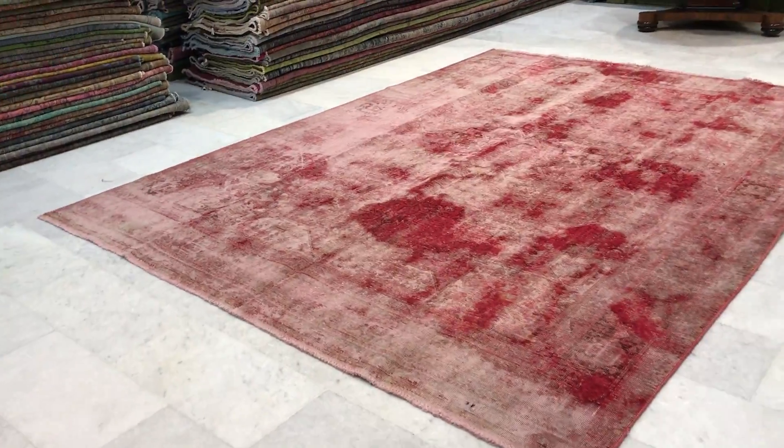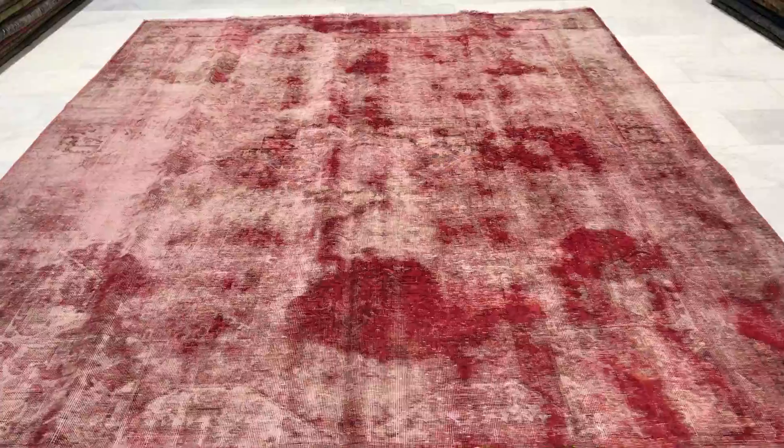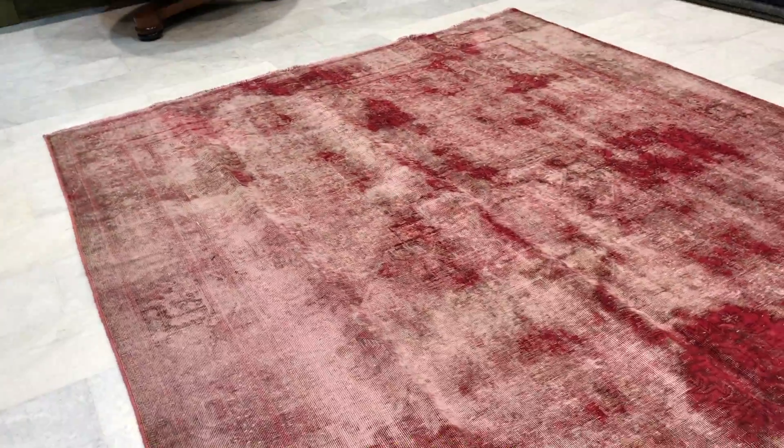Vintage carpet 10770 — this is a Persian handmade vintage carpet in our extreme shaven range, which means there is almost no wool left on the carpet.